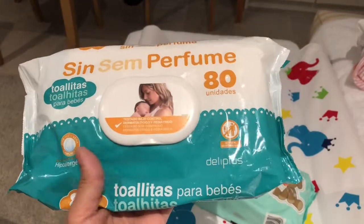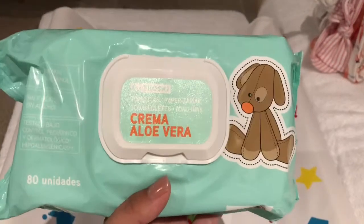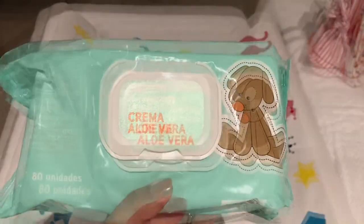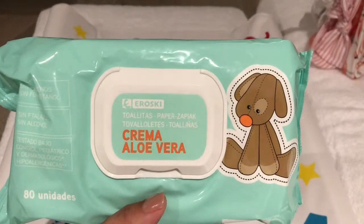My favorite wipes so far are between these two: the Sin Perfume by Delipus wipes, which are €1.20, and the Eroski cream aloe vera wipes, which are €1.40.